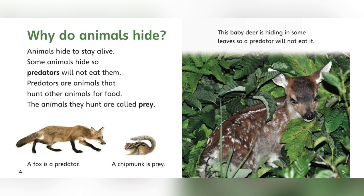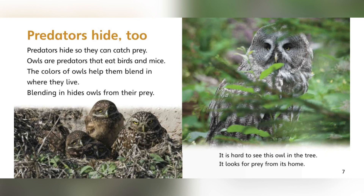This baby deer is hiding in some leaves so a predator will not eat it. Predators hide too.